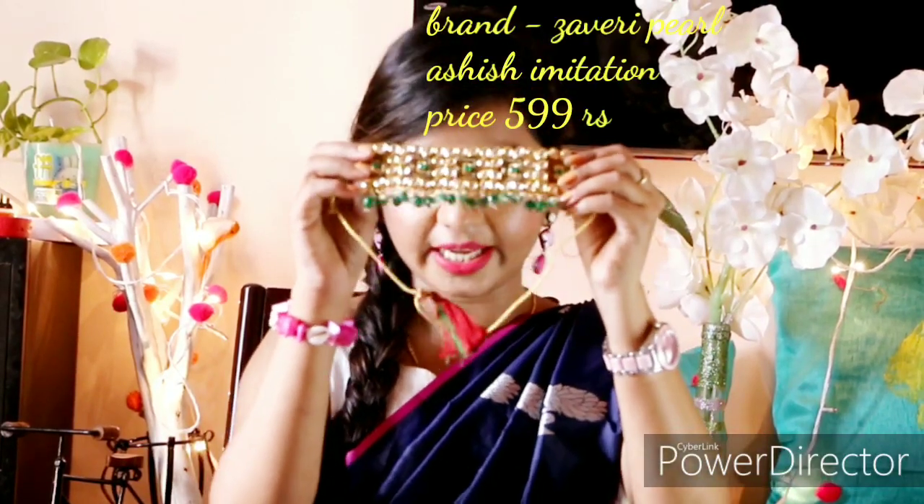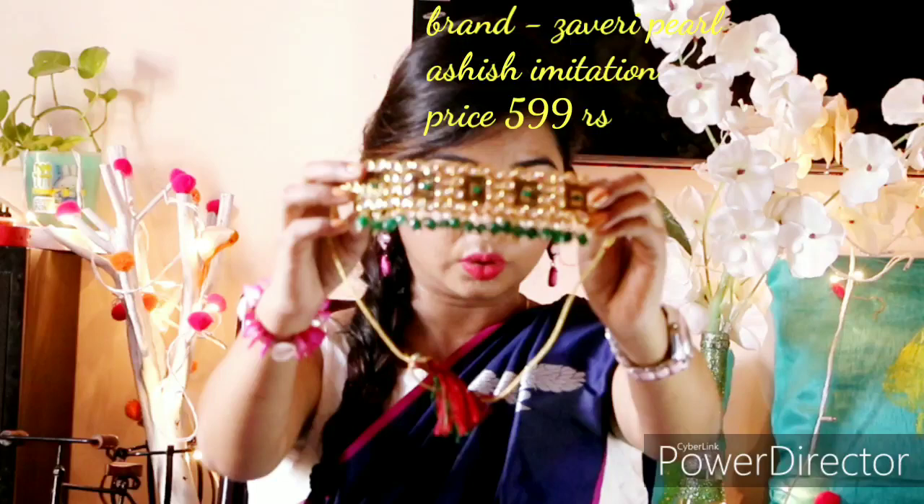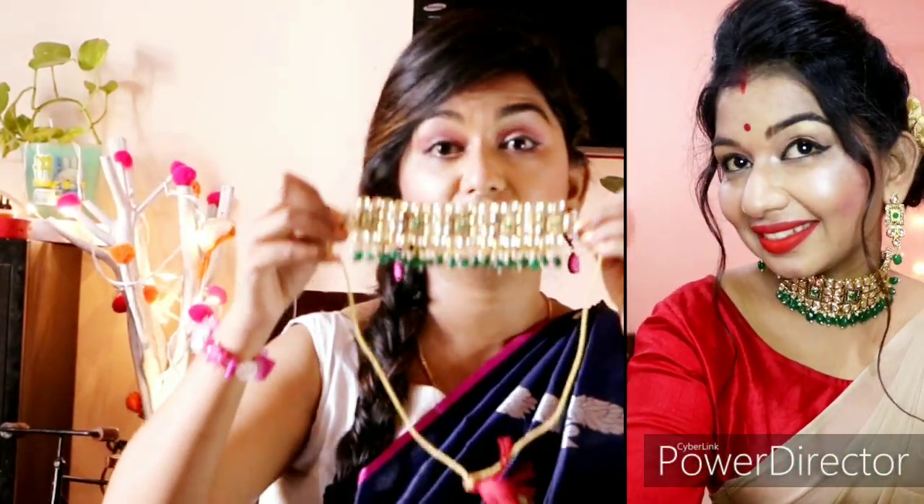Today, the first part of my haul is my king — this is my very favorite neckpiece. This is the king of this total haul because I totally loved it. This kind of neckpiece I have bought for 1000 rupees offline, and this is just 599 rupees, which is totally worth it. I also got 2-3 colors, but I thought the green color would be good, so I picked it.